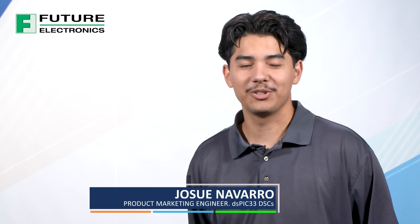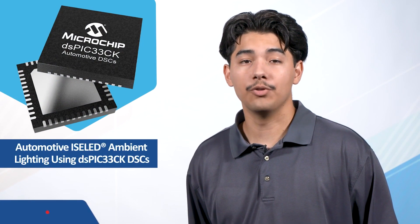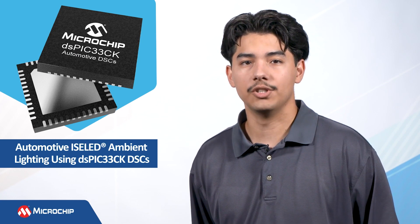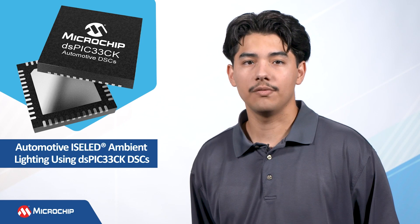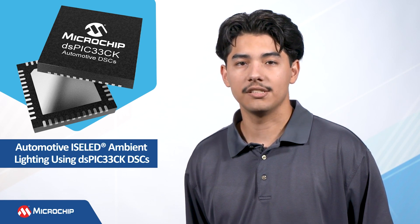Hi, I'm Josue Navarro, product marketing engineer for Microchip's Automotive DSPIC-33 Digital Signal Controllers, or DSCs for short. In this video, I will give you an overview of Intelligent Smart Embedded LED, or Isolid technology, and our solution for automotive ambient lighting using the DSPIC-33CK family of DSCs and Isolids.